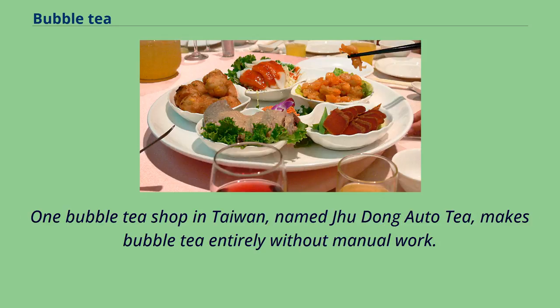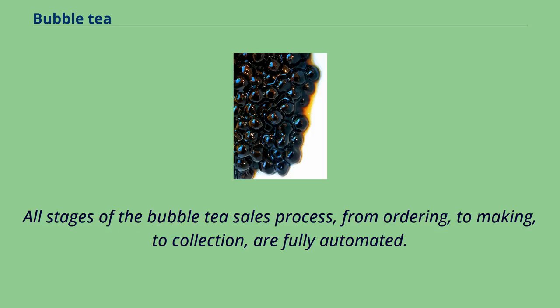One bubble tea shop in Taiwan, named Shudong Auto Tea, makes bubble tea entirely without manual work. All stages of the bubble tea sales process — from ordering to making to collection — are fully automated.